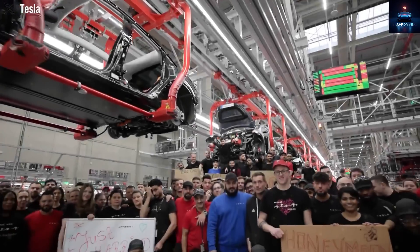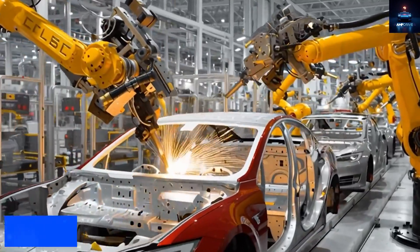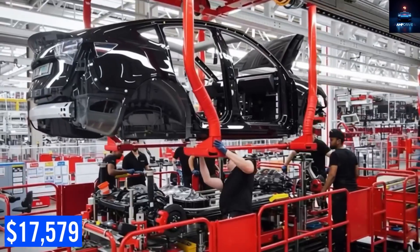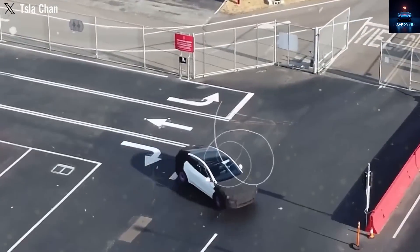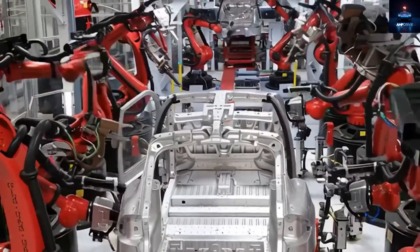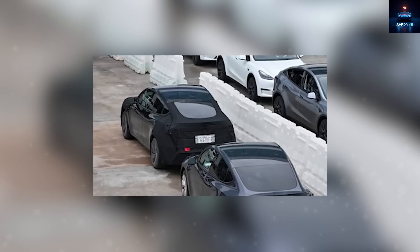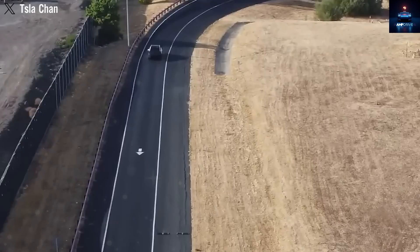This could naturally push consumer interest toward more affordable standalone options. One model is capturing significant attention: the highly-awaited Tesla Model 2. With a projected price tag of $17,579, this compact electric vehicle was recently seen at Tesla's Fremont facility. But is it truly worth the anticipation? Let's take a closer look at what Tesla's Model 2 actually appears to be.